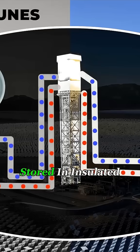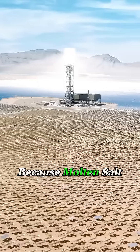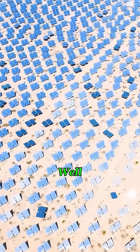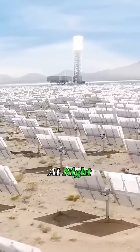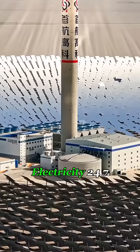That heat is stored in insulated tanks and later used to boil water, create steam, and drive a turbine to generate electricity. Because molten salt holds heat so well, the system can keep running even at night. In theory, this kind of power plant can produce electricity 24/7.